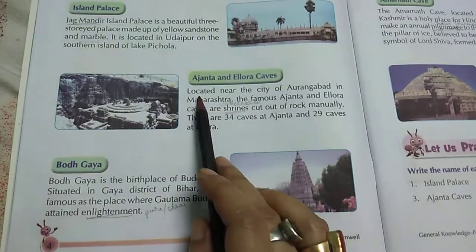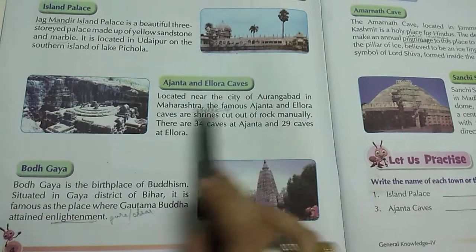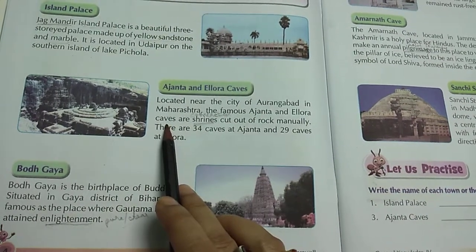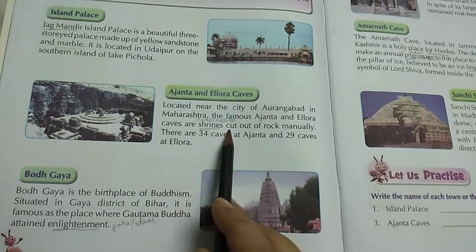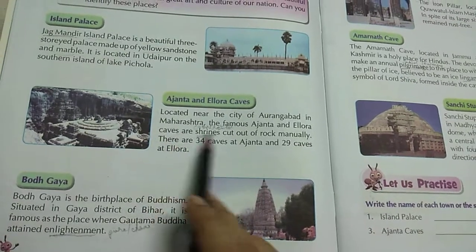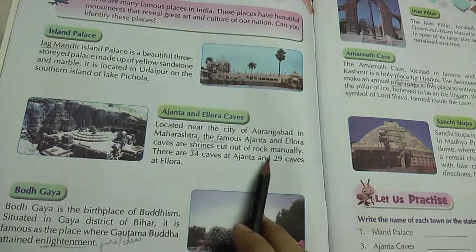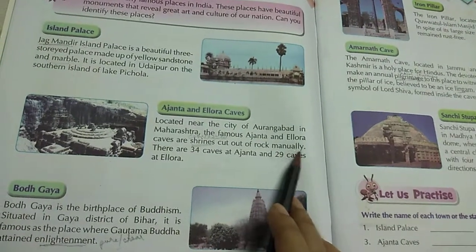Ajanta and Ellora Caves are located near the city of Aurangabad in Maharashtra. These famous caves are cut out of rocks manually — they are constructed by cutting out of rocks by hand.